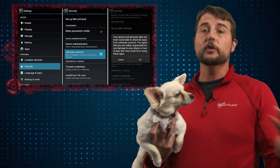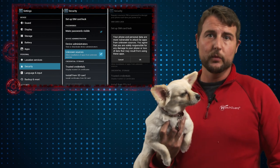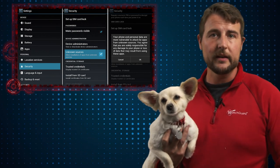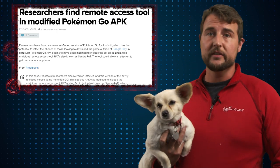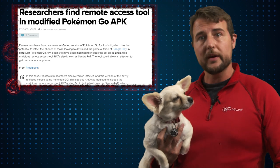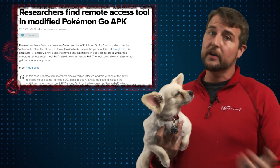Why might you do this? Well, if you live in a region where this app hasn't been released yet, it's popular enough that some people might consider sideloading it. It really shows that bad guys are smart — Pokemon Go is probably going to be a very popular application, so it's a good way for bad guys to get new victims.